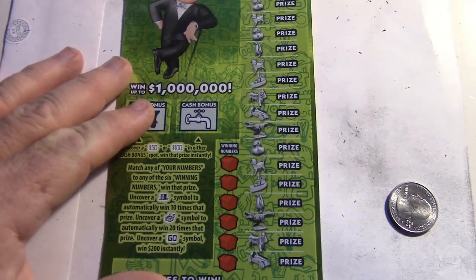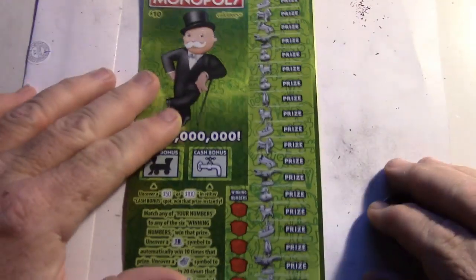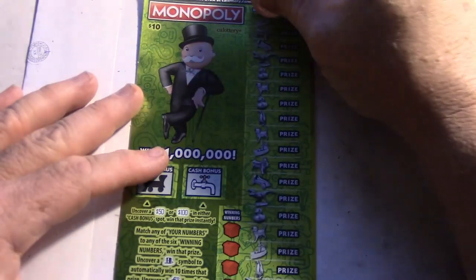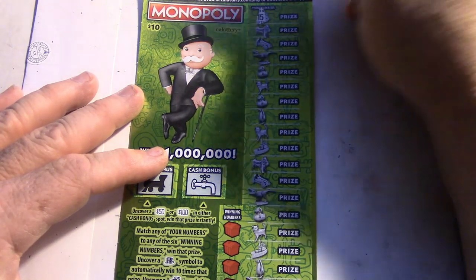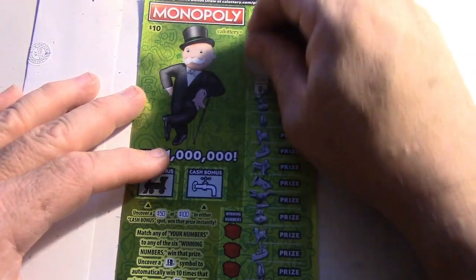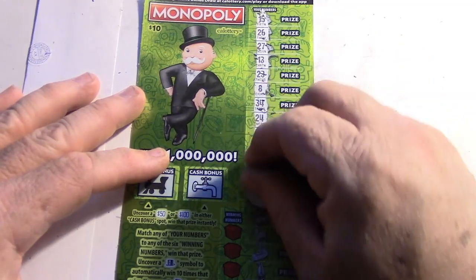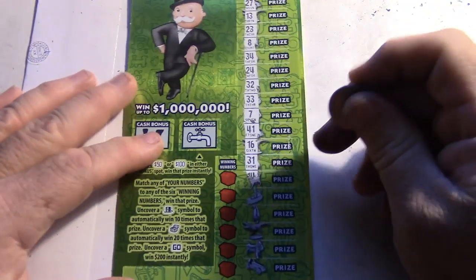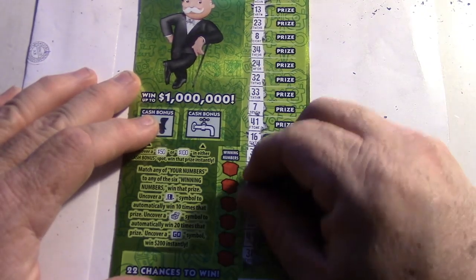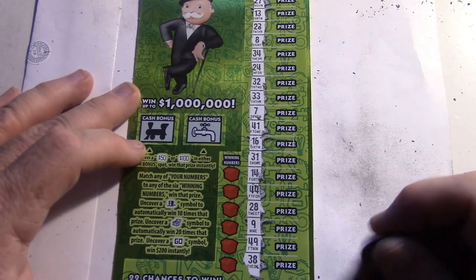Alright, last one - we got a $10 card. Let's scratch all this off and see if we got a ghost symbol - that would be awesome for an instant $200. Come on ghost symbol where are you. Come on symbols... nope, nope, nope - no symbols.